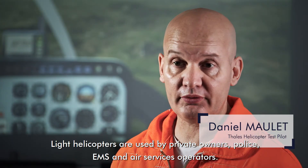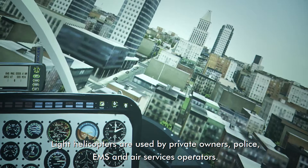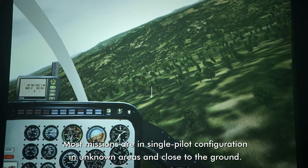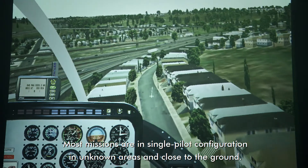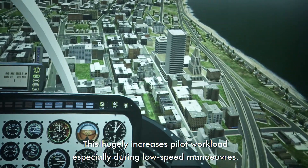Light helicopters are used by private owners, the police, medical emergency organizations, and aerial work companies. Those missions are, for most of them, operated in a single pilot configuration, in an unknown area, close to the terrain, close to the ground. This highly increases the piloting workload, in particular during low-speed maneuvers.